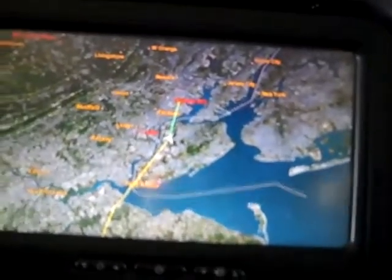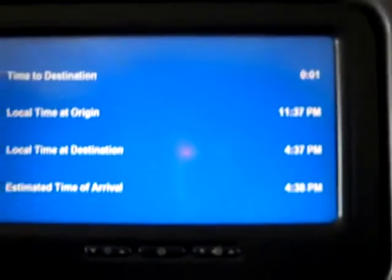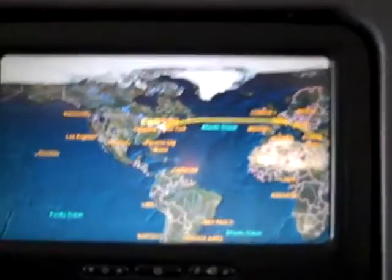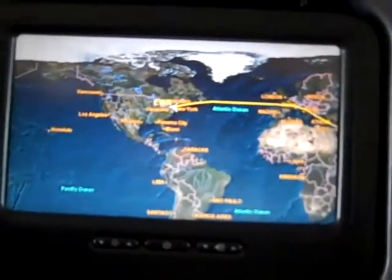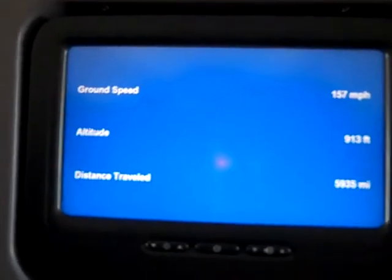Distance to destination: 110. Local time displayed. EWR New York Airport. Ground speed 157 miles per hour. Estimated time of arrival: 4:39.